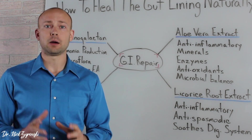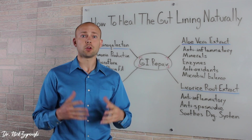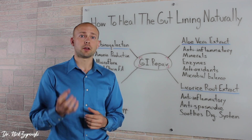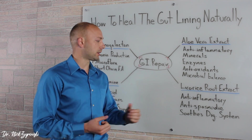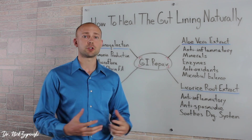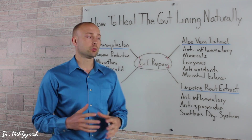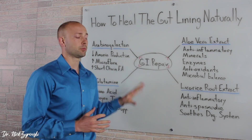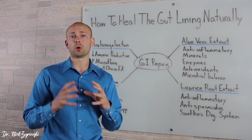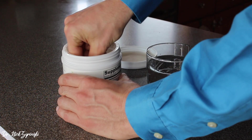Aloe vera extract is very powerful when it comes to healing the gut and getting the gut lining well. The next and very powerful ingredient is licorice root extract. This also has a very powerful anti-inflammatory effect on the colon. When the colon's health is not great, one of the things that happens is there are a lot of spasms within it, so licorice root is an anti-spasmodic that helps bring relief and soothe the digestive tract. When you put all these different ingredients together, not only are they great individually, but they work synergistically for even better results.